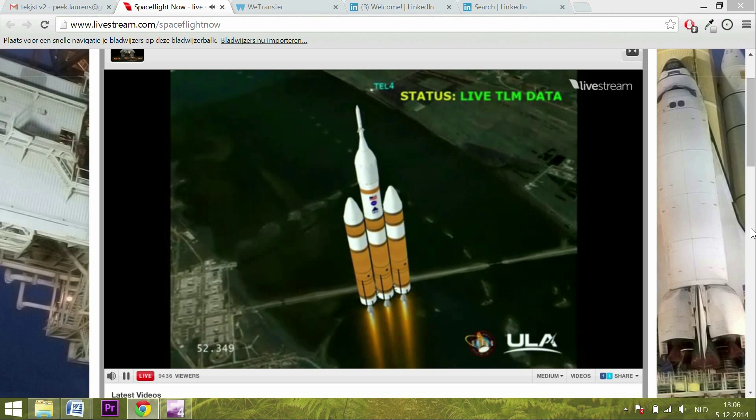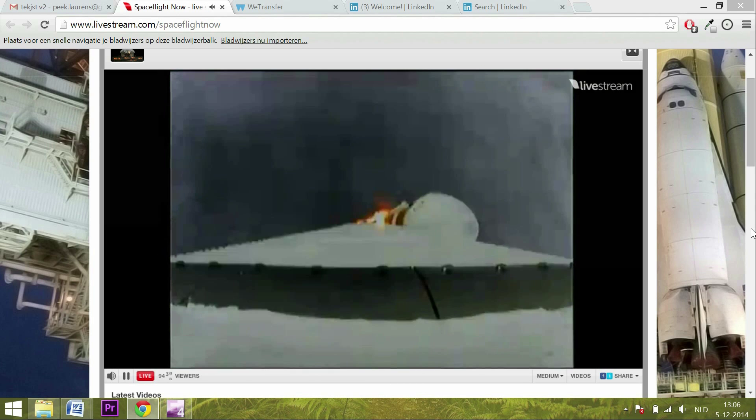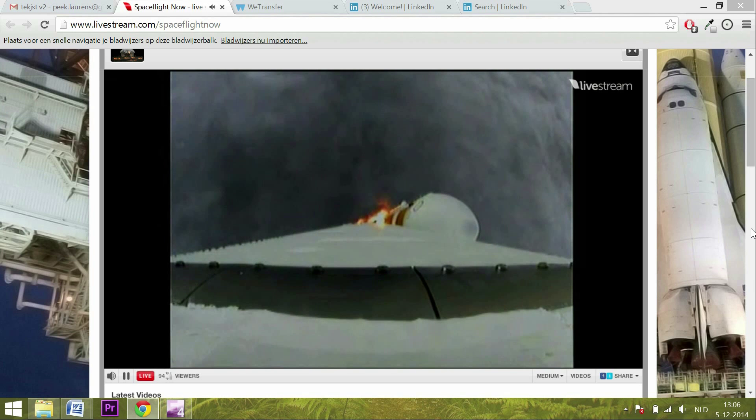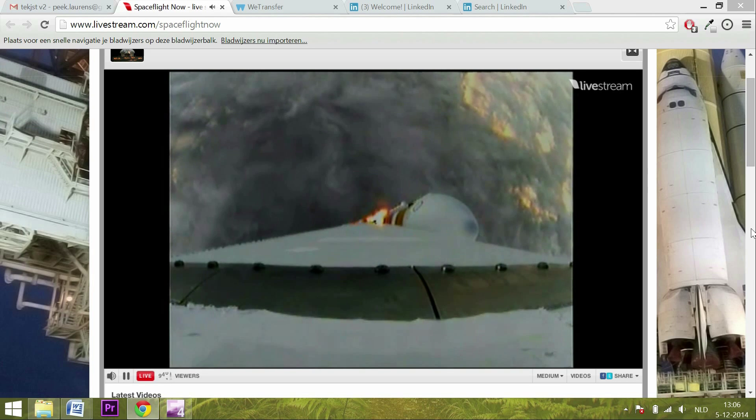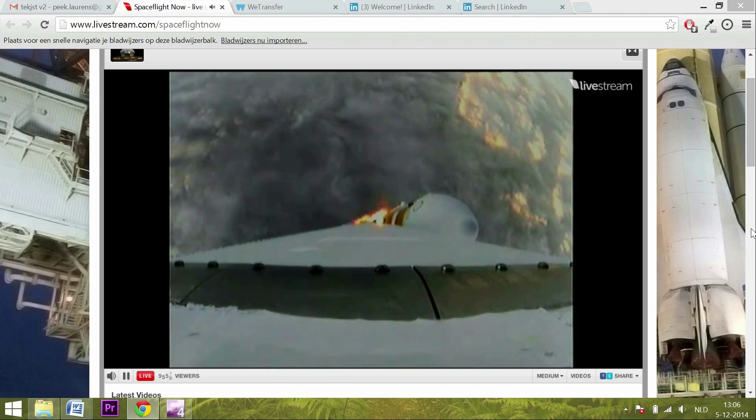Coming up on the one-minute mark. One minute into the flight — still looking good. Good chamber pressure in the core, booster in the partial thrust. 15 seconds into the flight. We have the hydrazine supply valve open in the second stage.